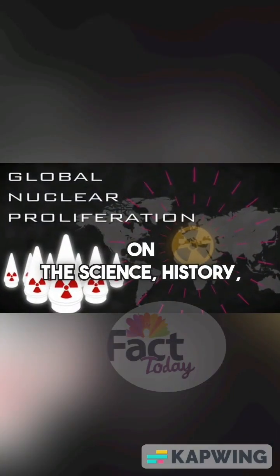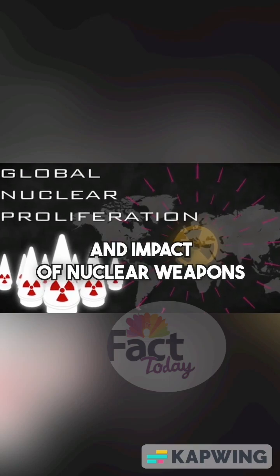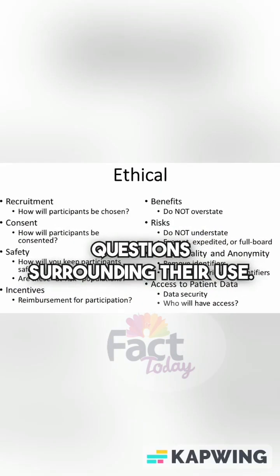This video aims to educate on the science, history, and impact of nuclear weapons, while touching on the ethical questions surrounding their use.